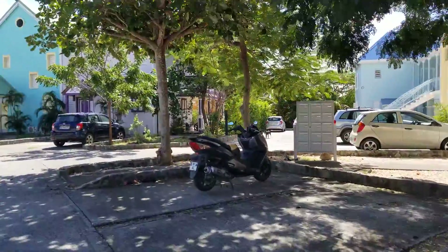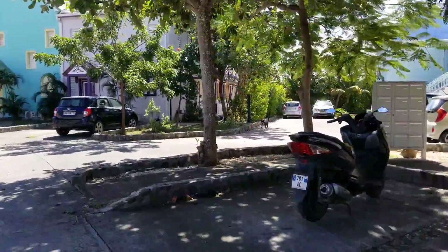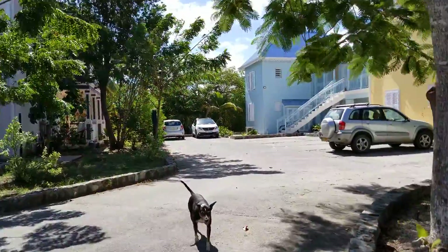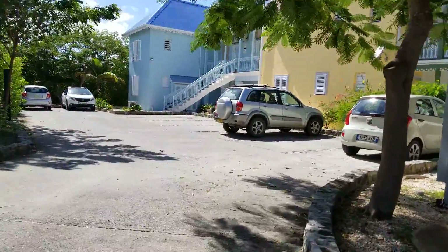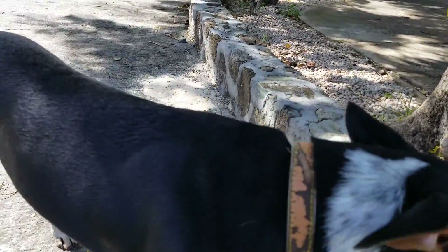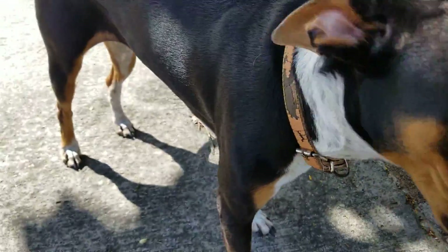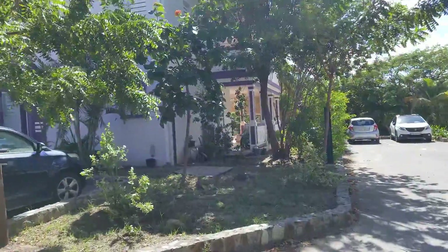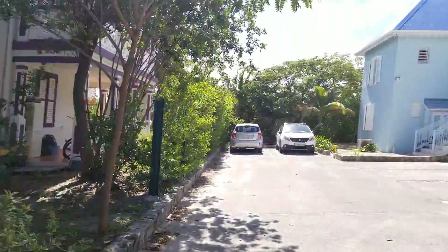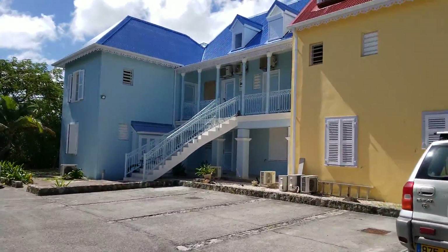This dog right here is a neighborhood dog. Her name is Baya Baya, so if you see her, she's very timid at first but then she warms up to you and she'll greet you every time you come up to the place.